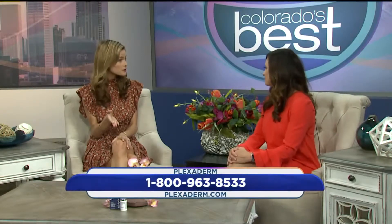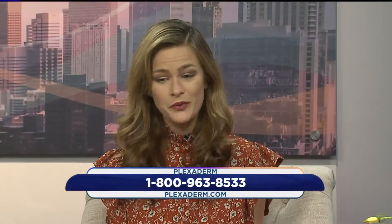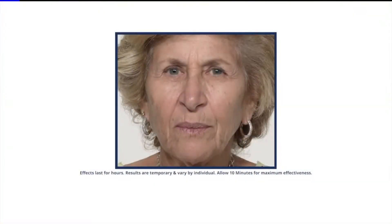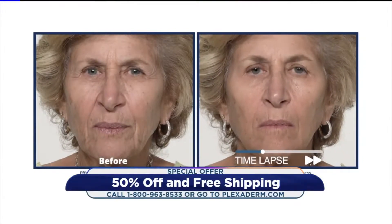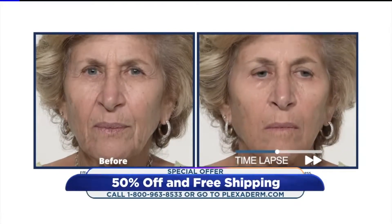Plexiderm is the first topical skin care product I've found to truly work, and the best part is how quickly it works. Literally within three to ten minutes you're going to see your under eye bags and fine lines and wrinkles reduce in size. We're going to look at a time lapse here and you're going to see the transformation that happens in just minutes.